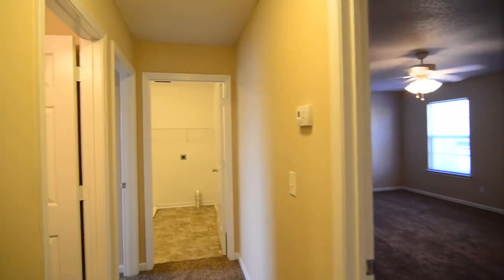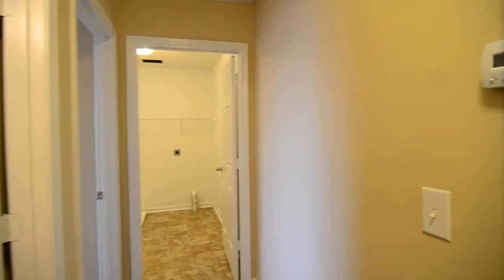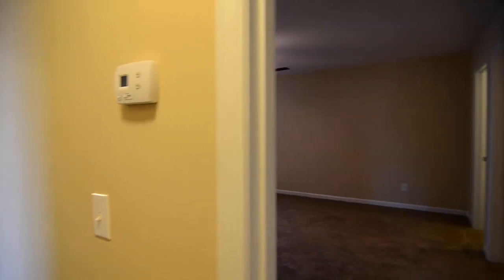That completes our tour of this home at 325 East Waverly Place Court in the Summit of Northeast Columbia. You can find out more information about this home by visiting our website at turnerproperties.com or by giving us a call at 803-407-8522.